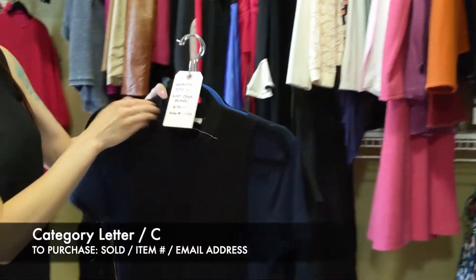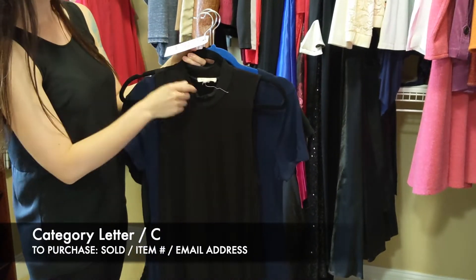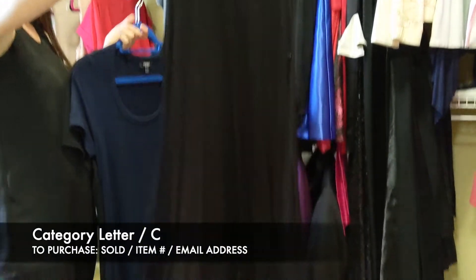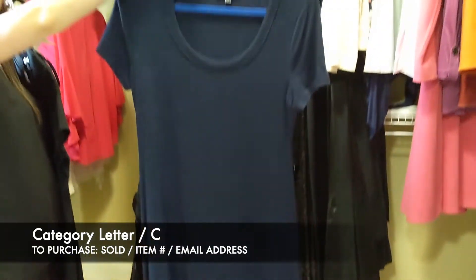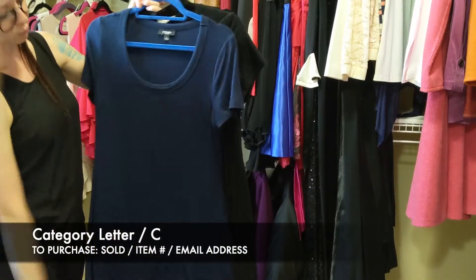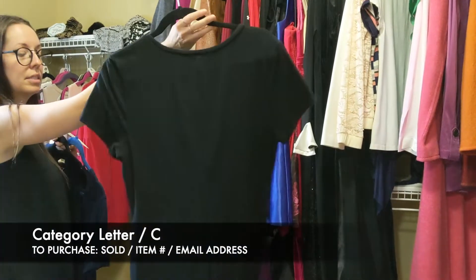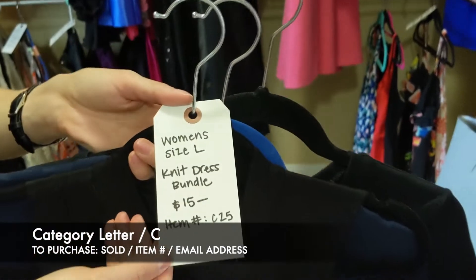Next we have the knit dress bundle — again size large, so we're going in order. This is Roller Coaster brand, a sleeveless jersey material kind of dress. Next one is Premise, which has sleeves and a scoop neck jersey dress. And then the last one is just Old Navy — a basic t-shirt dress, like a jersey t-shirt material. So for the set of three jersey dresses, that's going to be $15 for C25.